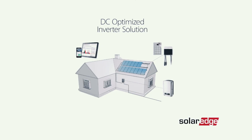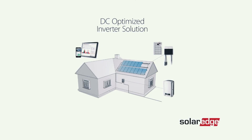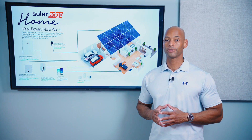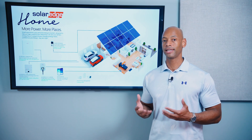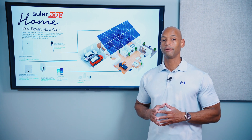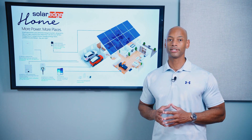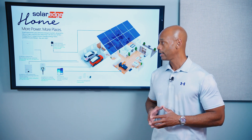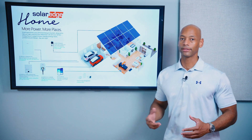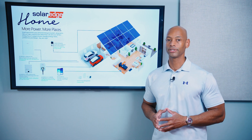SolarEdge came on the scene in about 2014 with the DC-optimized inverter solution. The DC-optimized inverter solution provided all of the safety and performance benefits of the microinverter system, but with the lower cost and the simplicity of wiring of the old string inverter system. And so the DC-optimized SolarEdge inverter is at the heart of the SolarEdge Home system.